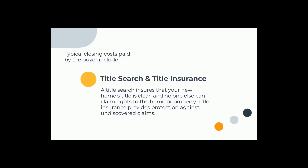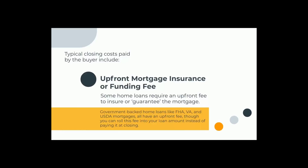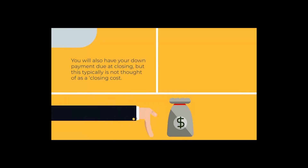Title insurance provides protection against undiscovered claims. Some home loans require an upfront fee to insure or guarantee the mortgage. Government-backed home loans like FHA, VA, and USDA mortgages all have an upfront fee, though you can roll this fee into your loan amount instead of paying it at closing. Discount points let you buy a lower interest rate by paying an extra fee at closing. Escrow is set up so that you prepay money placed in an escrow account and dispersed as necessary to pay for your property taxes and homeowner's insurance. You will also have your down payment due at closing, but this typically is not thought of as a closing cost.